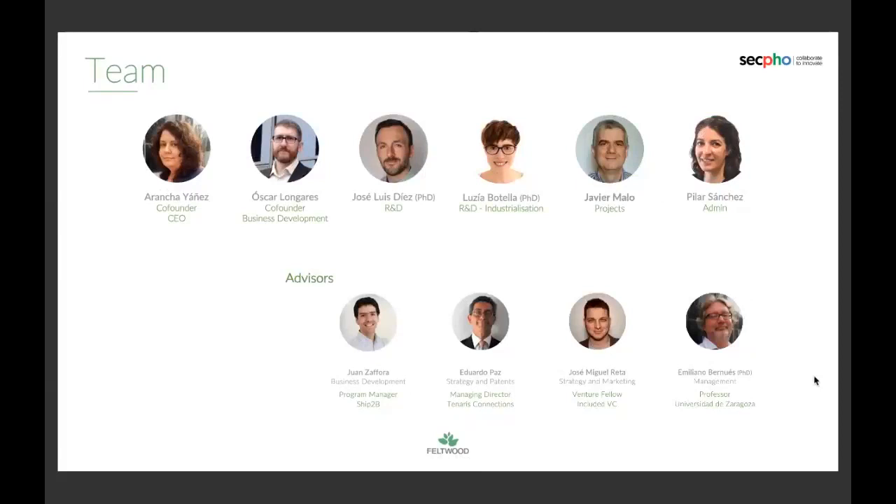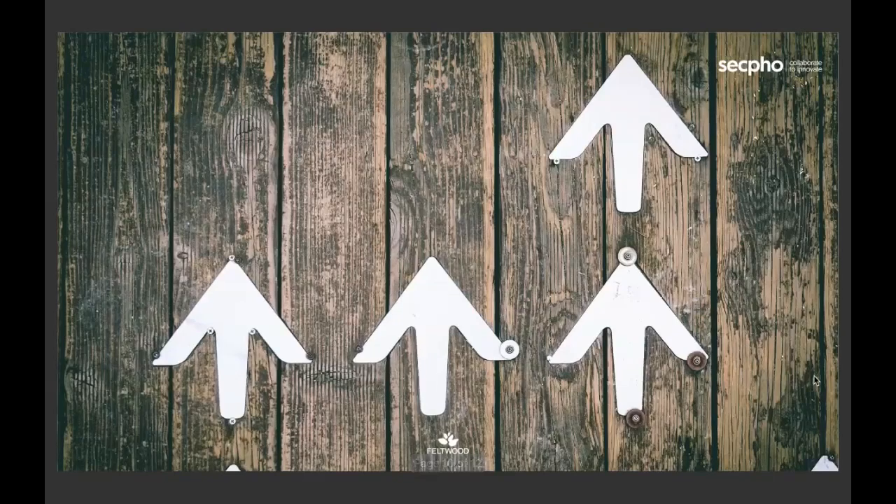My name is Oscar Ongares. I'm in charge of business development, and I joined Feltwood a couple of years ago. Since then I became a kind of co-founder and the public face of Feltwood.